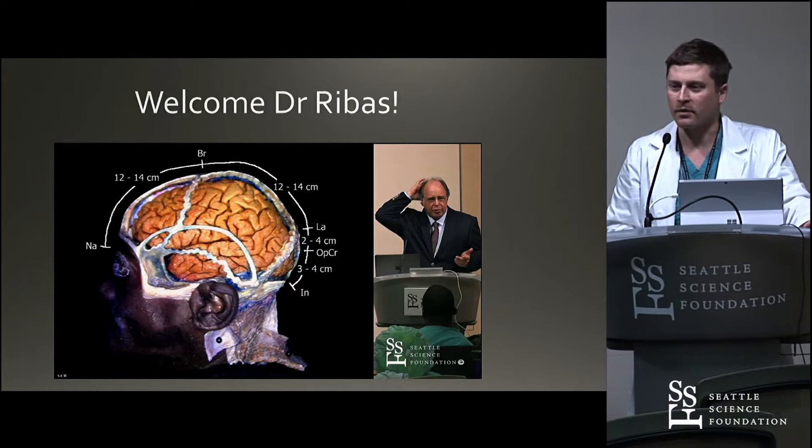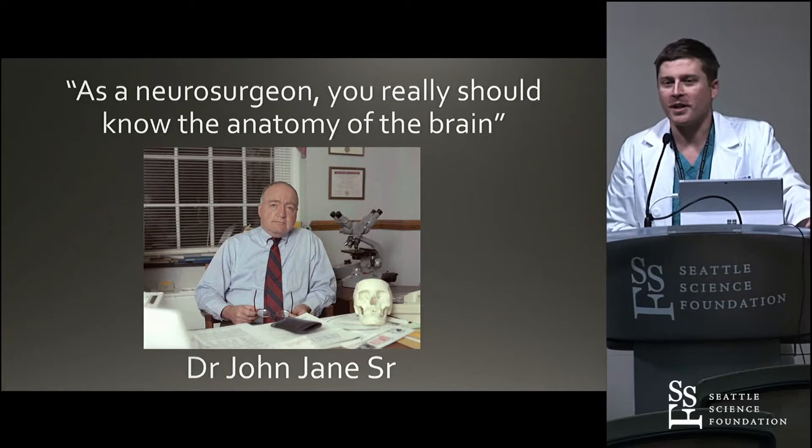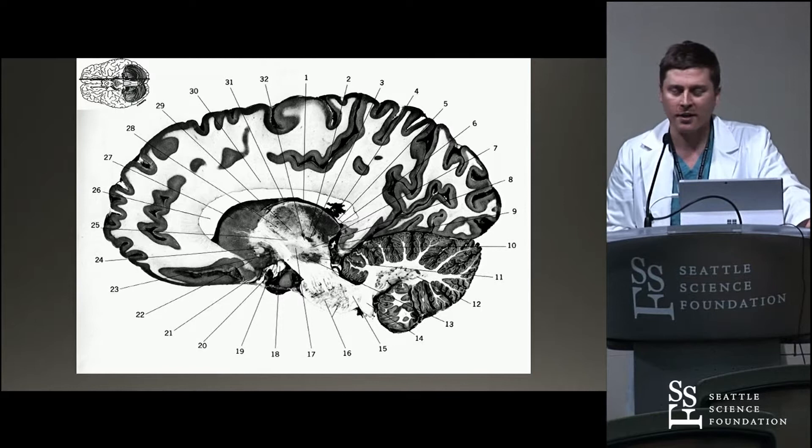As Dr. Jane would say, as a neurosurgeon, you really shouldn't not know the anatomy of the brain. So it was always kind of embarrassing when Bill would quiz you and you didn't. And so there was this kind of mad panic when Bill was coming. That was prepped by doing the infamous brain slices, where we would have to memorize an entire book of these random pieces of brain. And it always was a stressful time for the residents.